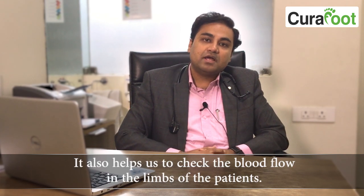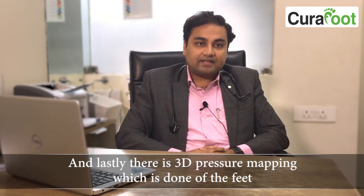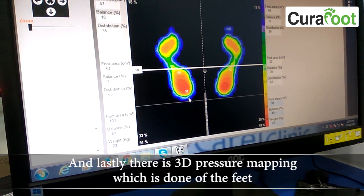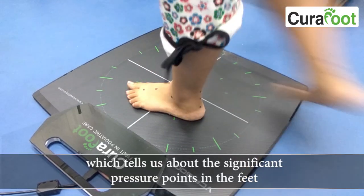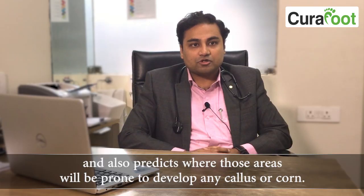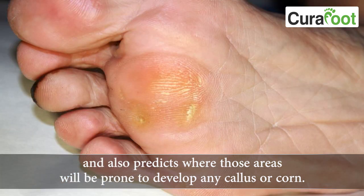The ankle brachial index also helps us check the blood flow in the limbs of the patient. Lastly, there is 3D pressure mapping of the feet, which tells us about the significant pressure points and predicts whether those areas would be prone to develop callus or corns.